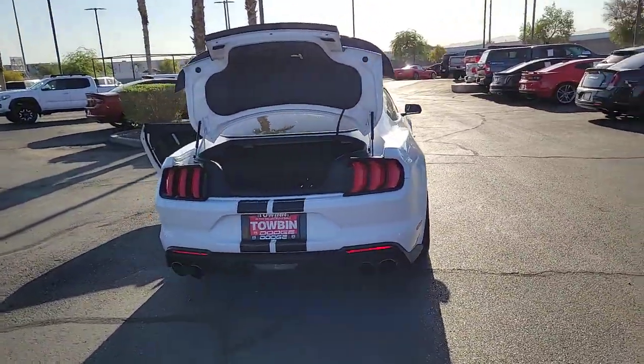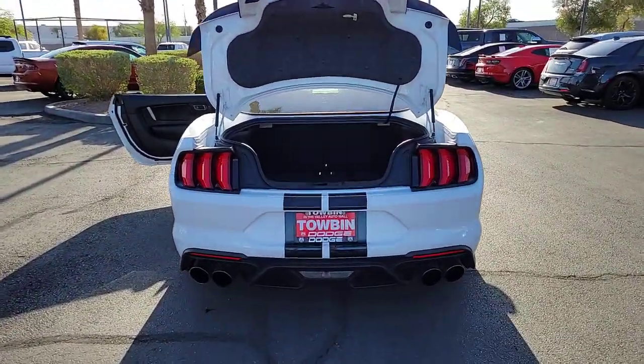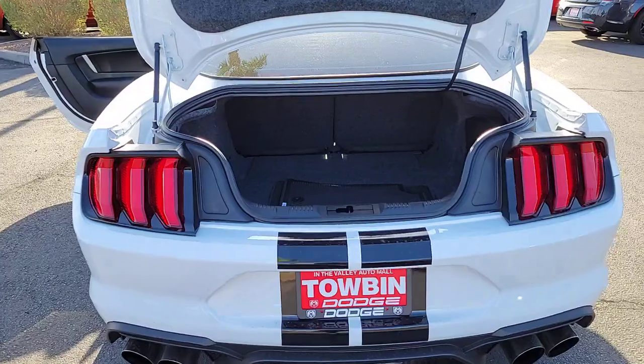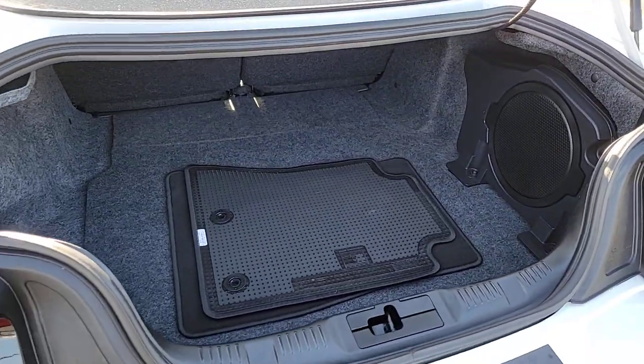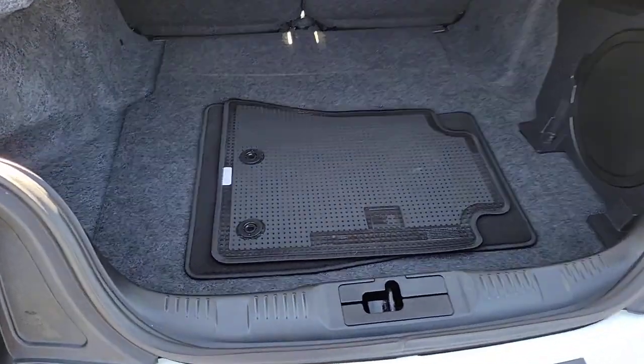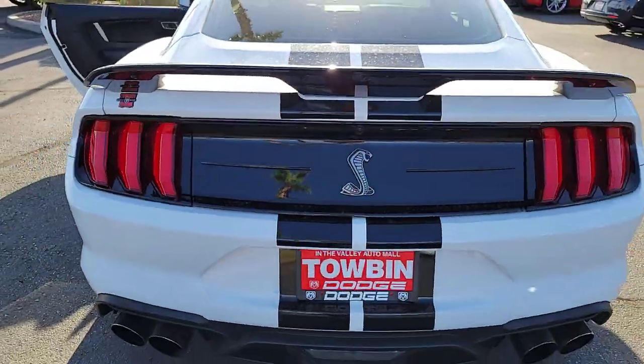These are just some of the great options this vehicle comes with: Backup Camera, Wi-Fi Hotspot, Dual Zone AC, Alarm, Vehicle Anti-Theft System, Auto-Dimming Rear-View Mirror, Tire Pressure Monitoring System, Universal Garage Door Opener, Floormats, and Leather Seats.